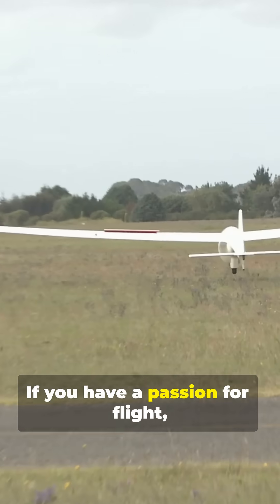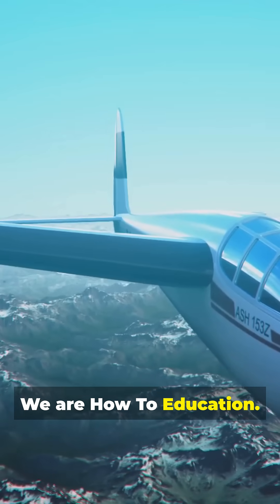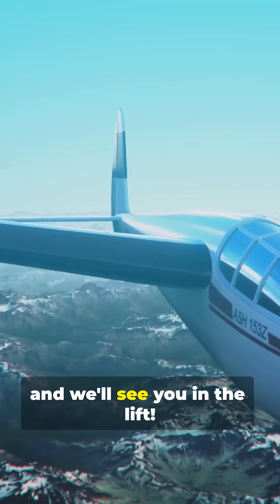If you have a passion for flight, subscribe and hit that like button. We are How to Education. Fly safe, and we'll see you in the lift.